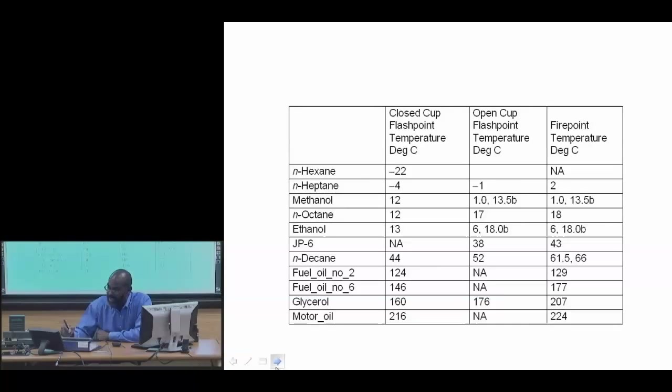Firepoint temperatures are higher than the flashpoint temperatures — for example, 177 versus 176, and 224 versus 216.